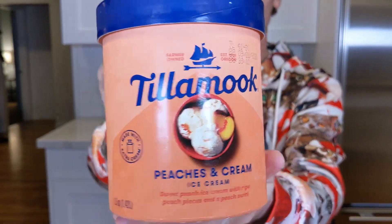Hey everyone, it's Mark from Ice Cream Meltdown. Today we're trying Tillamook Peaches and Cream Ice Cream. It's sweet peach ice cream with ripe peach pieces and a peach swirl. That sounds delicious.